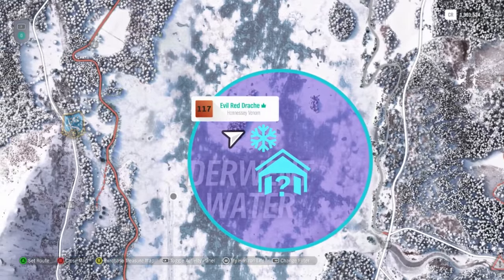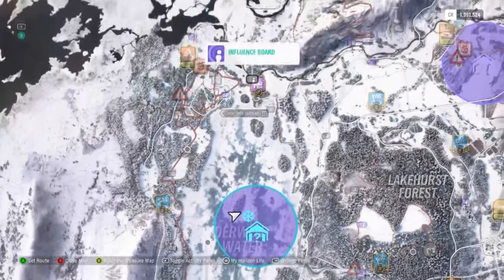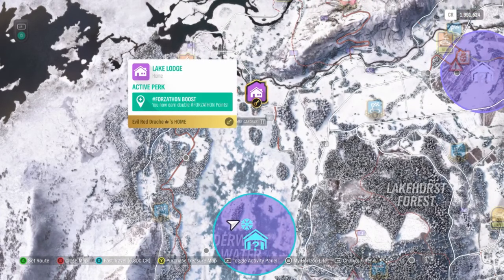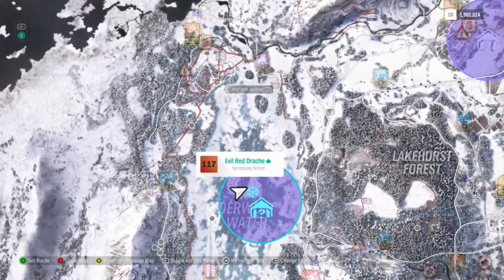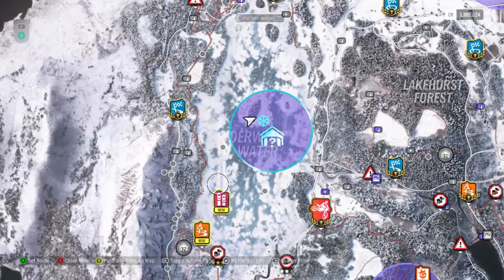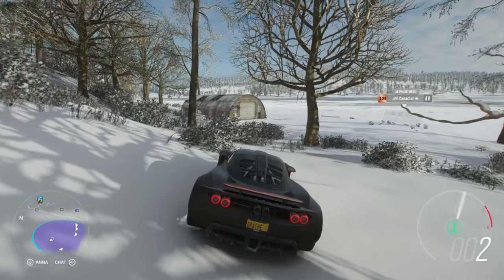On that side of the lake — if you have the VIP pass, you get this house for free — and it shows you a reference on where the barn find is at. It's in the middle of the lake, right over here. Let's take a look at what it is.